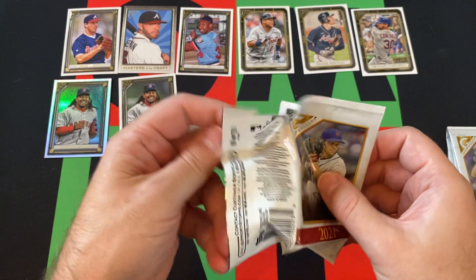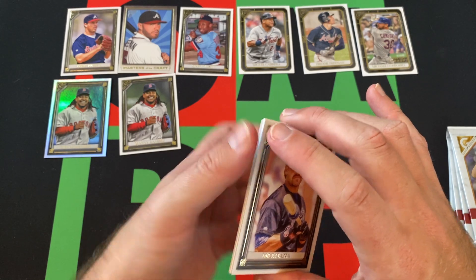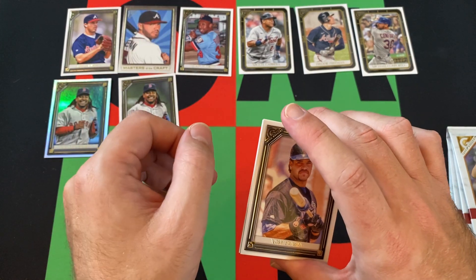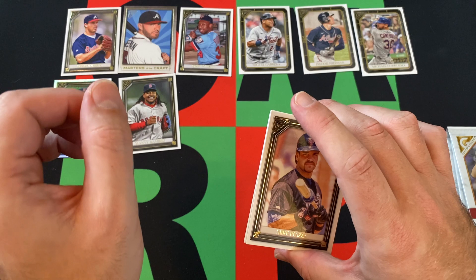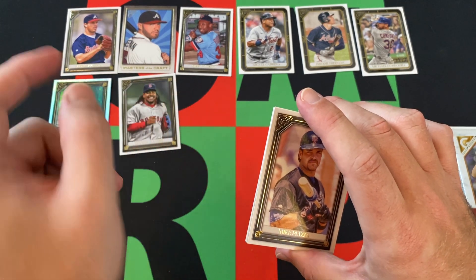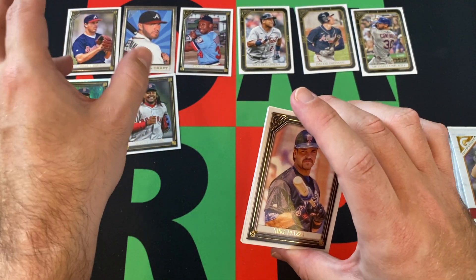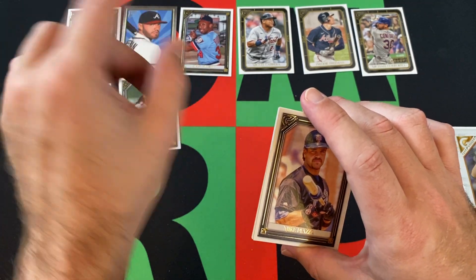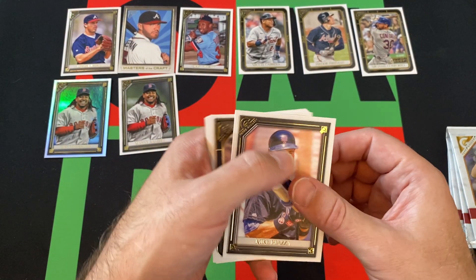There was that one hanger box of Bowman Platinum I opened a few months ago — search for it on the channel page — where I got a Gunner Henderson, I think it was an Icy Gunner Henderson. Then there was a numbered Shohei, then a numbered Gunner Henderson auto, and then just a regular Gunner Henderson. So three out of the four cards were Gunner Henderson, one of them was an auto numbered card, which is fantastic. And then in between there was a Shohei numbered card.